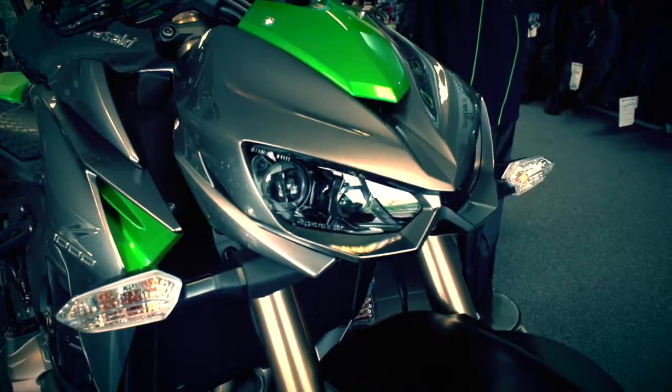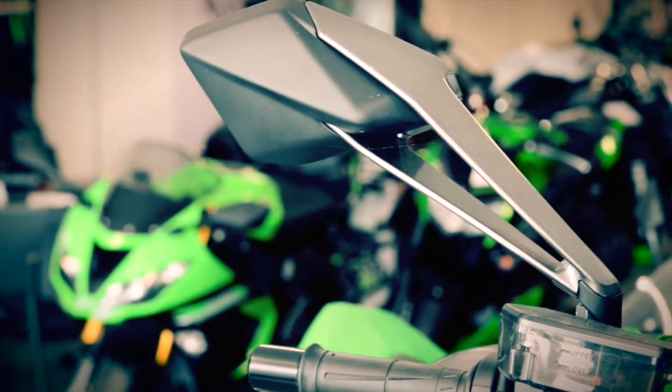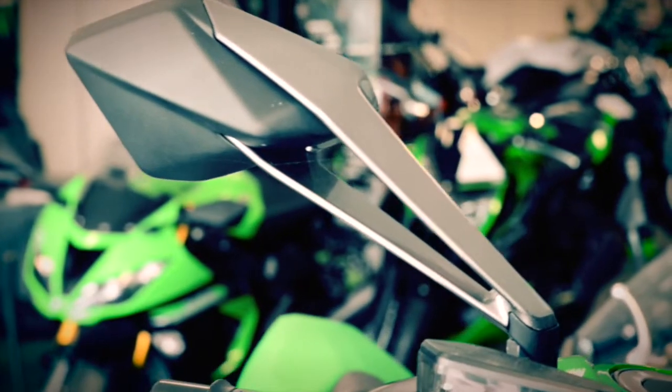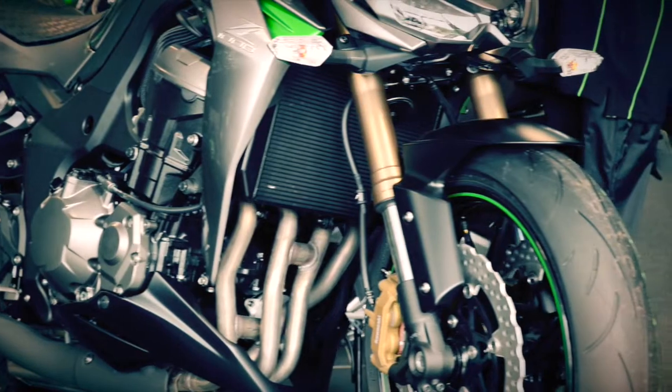Not only does it look futuristic, it's packed with futuristic features. Look at this — the reflectorless LED headlight, futuristic instrument gauges, diecast components, and tinted brake reservoir all reflect the high quality of this machine.